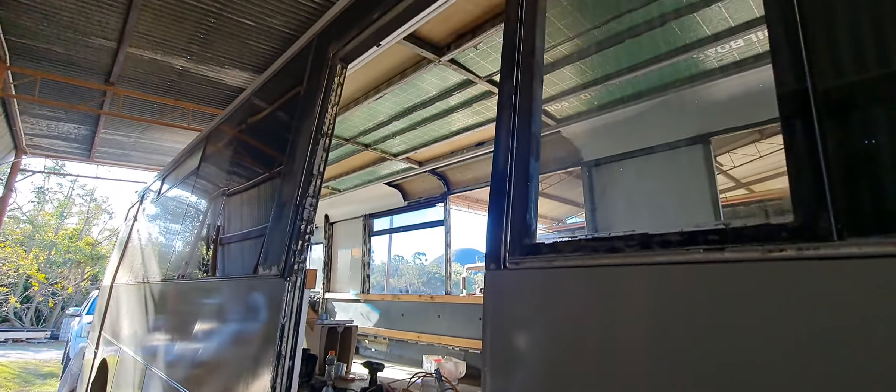Got the doorway stripped out, ready to build a complete new door like I built the front one. Look the same way.